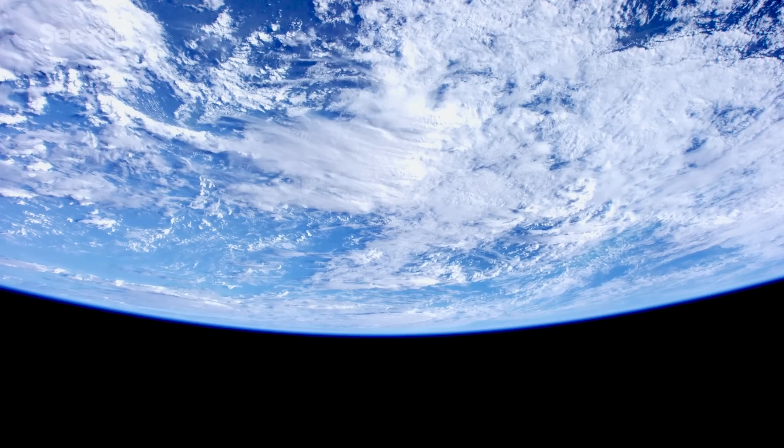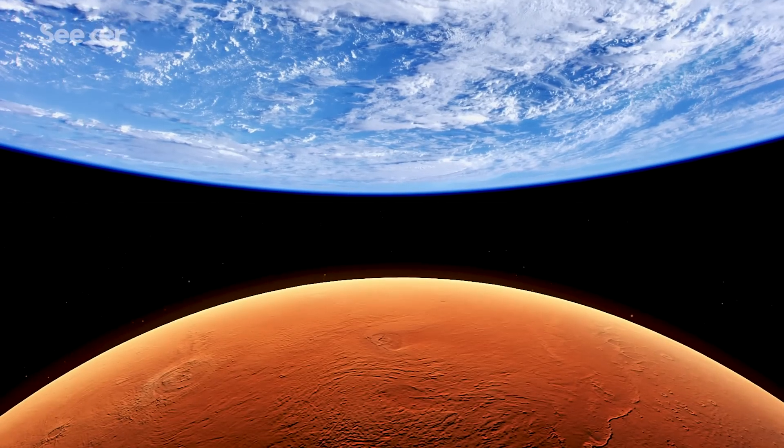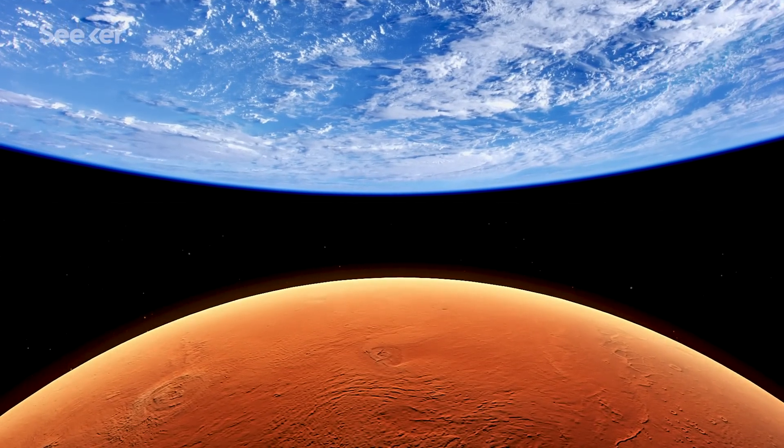The really interesting thing is to do this comparative planetary geology to say, well why did the Earth evolve the way it did with abundant life and why did Mars evolve the way it did in its own unique way?